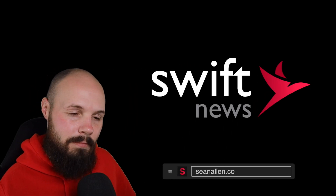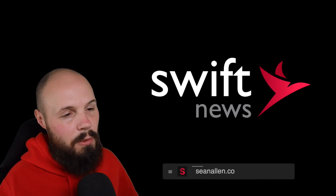What's going on everybody? It's Monday. Time for Swift News. Let's throw up the rundown and get right into it.